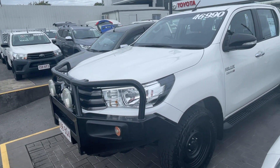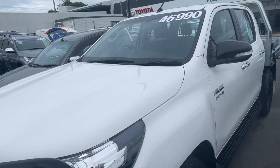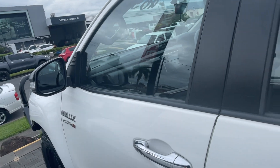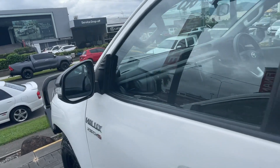Good morning, my name is George and today I'm going to take you through a virtual tour of the car before us here. It is the Toyota Hilux, it's a SR model, 4 cylinder, 2.8 turbo diesel. It's done just over 53,858 km on the clock, and it is a 2016 model.